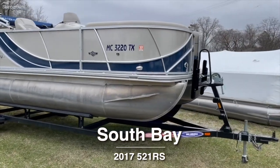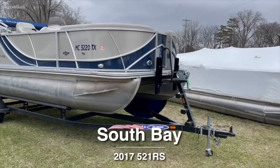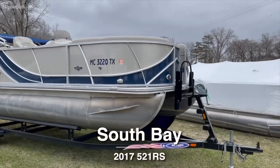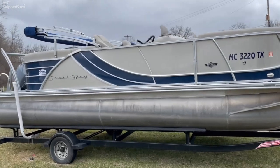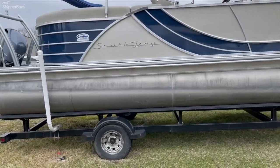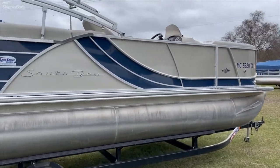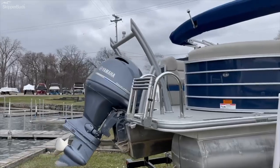Hi, my name is Ty West here with Skipper Buds Lake Fenton Marina. We're looking at a 2017 South Bay 521 RS — this boat is 21 feet overall, a really nice two-toon pontoon. It comes with the trailer, which is really nice as those are getting hard to find these days. It's also got the tow bar.